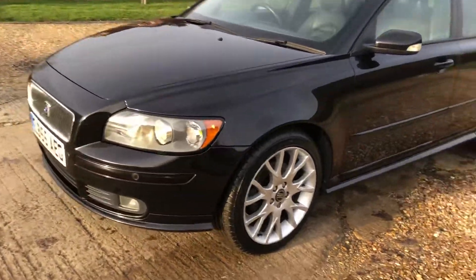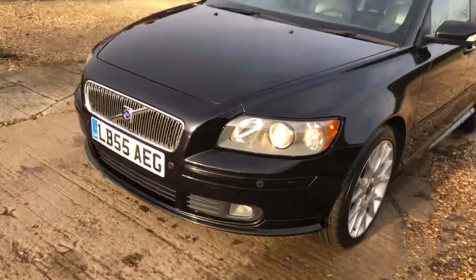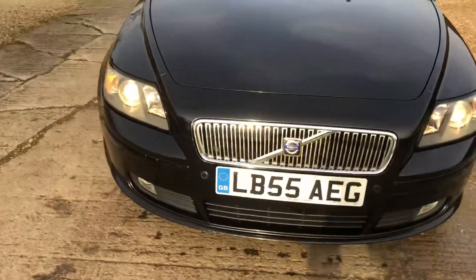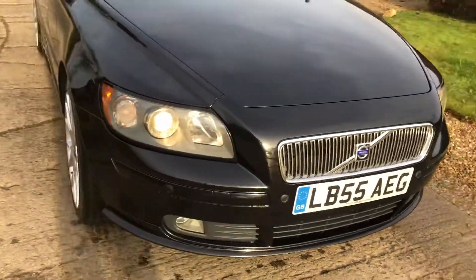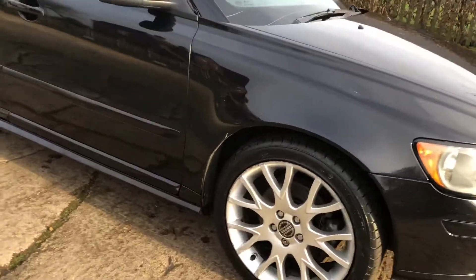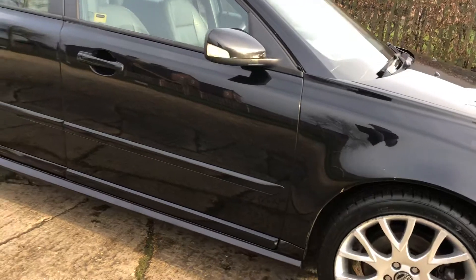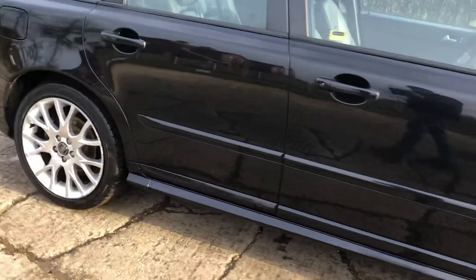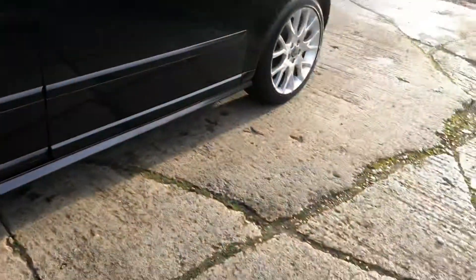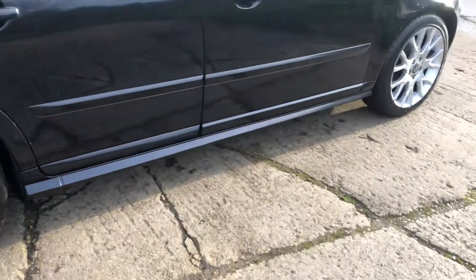Obviously for age, it's 14 years old, but I have to say, very impressive — drives really well. Just had a service, just had new tyres, just had a cam belt — genuine Volvo cam belt — and also had rear discs and pads, and comes with a lovely 12 months MOT, so fantastic value for money.